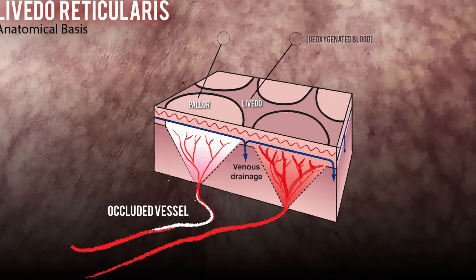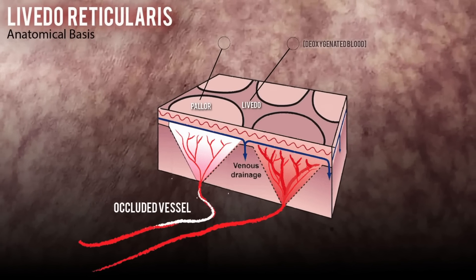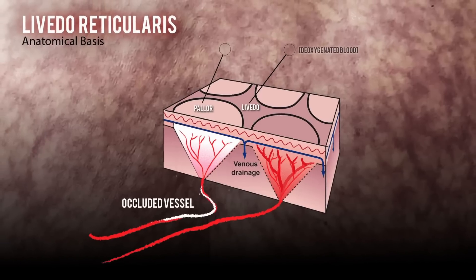Pallor doesn't last for that long — it's an early sign and it normally gives way into the next sign, which is livedo reticularis. This is the net-like pattern, a blotchy purple type rash associated with a disruption in the blood drainage of the skin. The venules might still be taking blood away from the skin but the arteries are not replacing it, so you have little pale patches next to darker patches. This blotchy appearance is associated with larger vascular occlusions and usually appears in minutes — around 15 to 30 minutes after the procedure — and is an indication to be seen straight away.